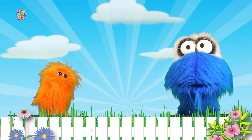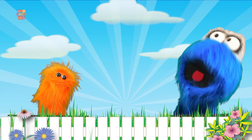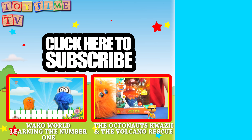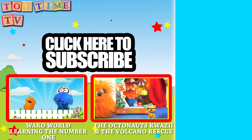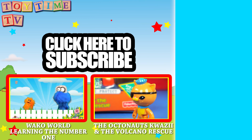Yay! Be sure to subscribe! Bye everyone! Bye! Be sure to click on these other videos to see some more great stuff here on Toy Time TV! Also be sure to subscribe — and if you're watching on a tablet or cell phone, you can click on this video over here as it pops up!